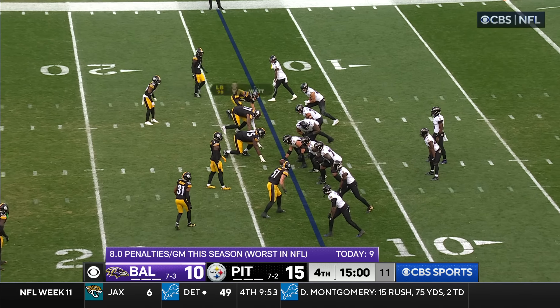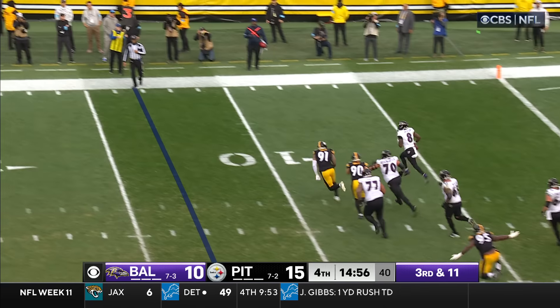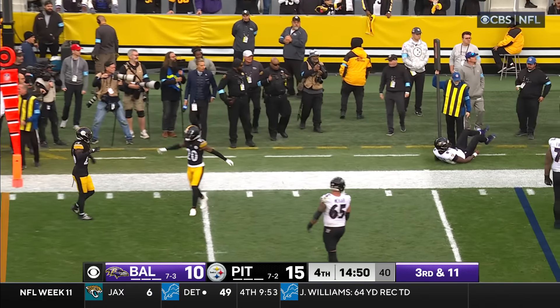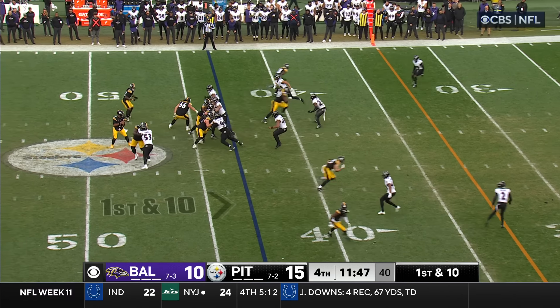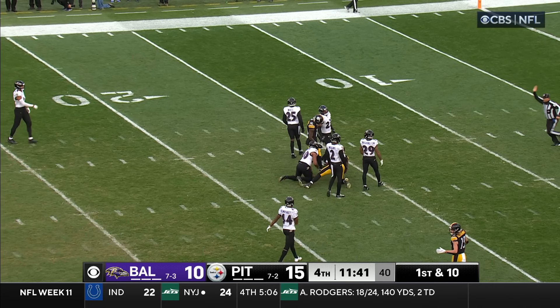Pittsburgh goes with it here. Third and 11. Jackson out of the pocket, Jackson stopped and he's out of bounds. Steelers are on the move. First down at the Baltimore 43. Wilson handles the snap, he zings it over the middle — and it's caught by Washington! First down!